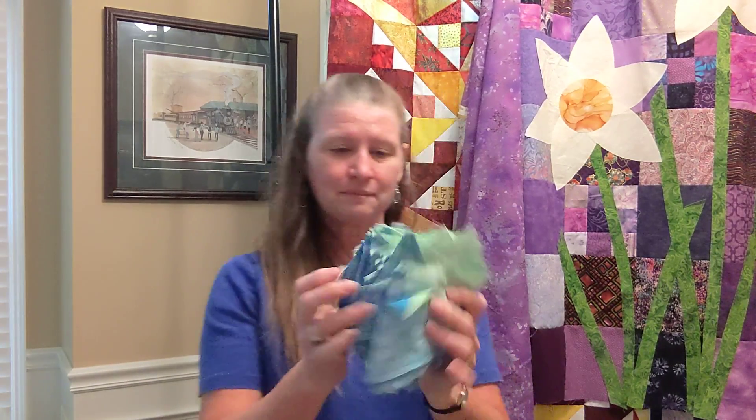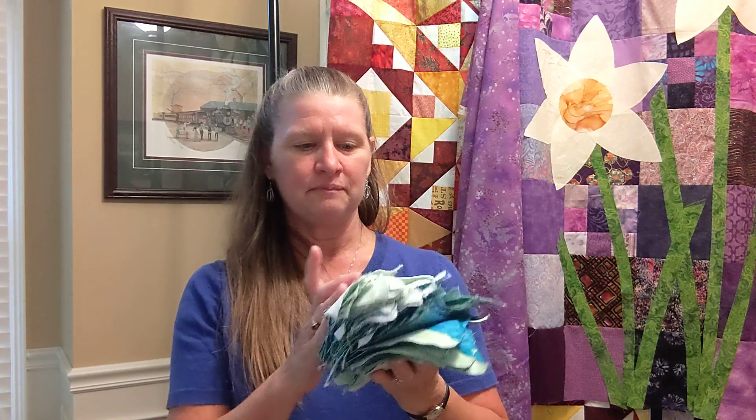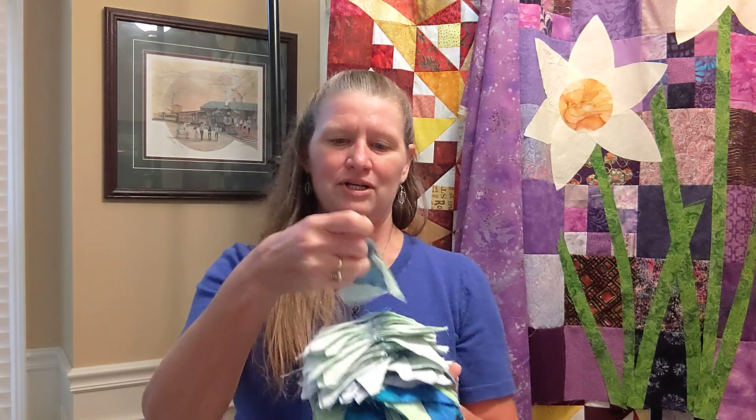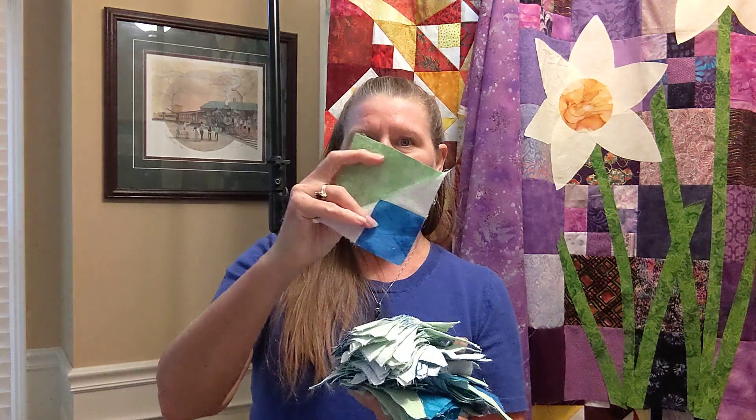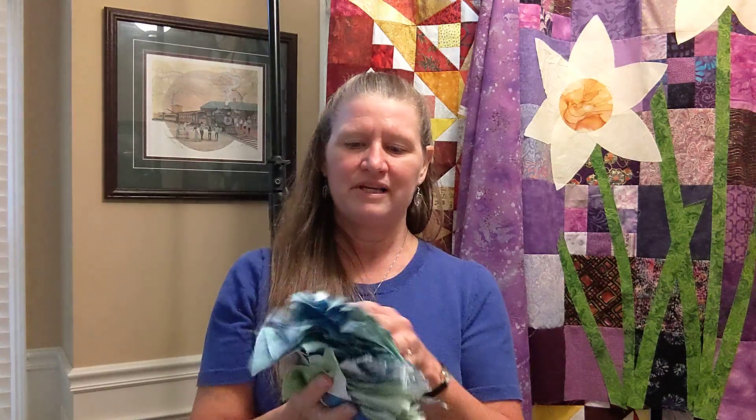But I still found time to do a little bit of sewing. I have a bunch of cat's cradle blocks sewn and trimmed. I need to press them yet.